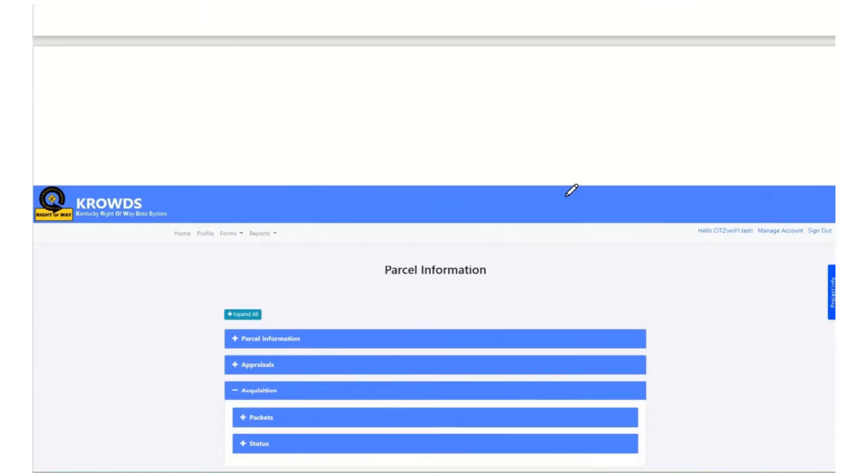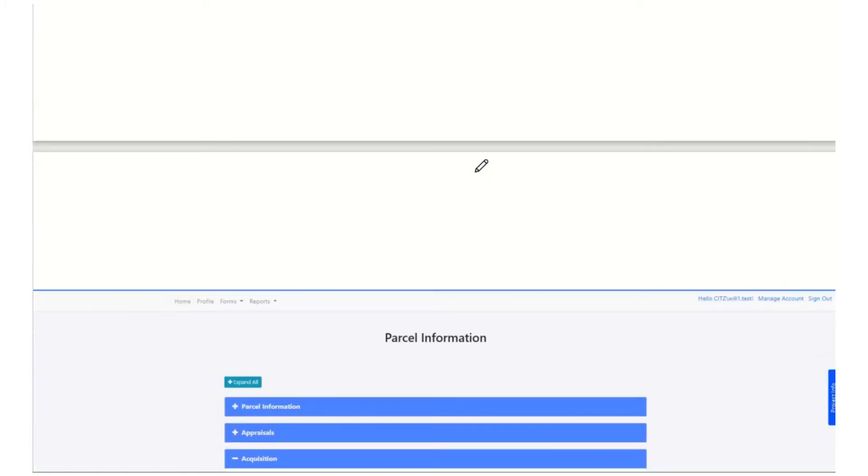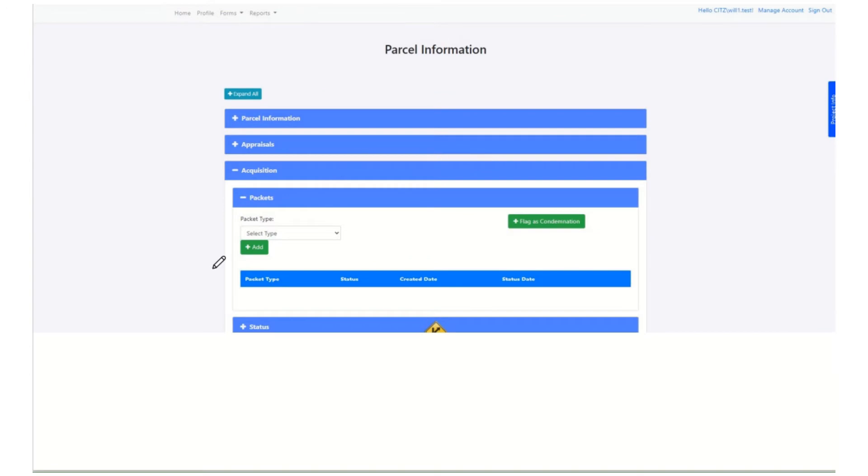The acquisition section has two subsections: the packets and the status. Inside packets, this is where I, as the acquisition agent, do most of my work. I add packets to the parcel and then do my work inside there. There's also the condemnation flag over here. We can see the different packet types I can add right now: miscellaneous, payment packet appraisal, payment packet MAR, tax payment packet. We'll get a chance to see what each one is about in just a second.